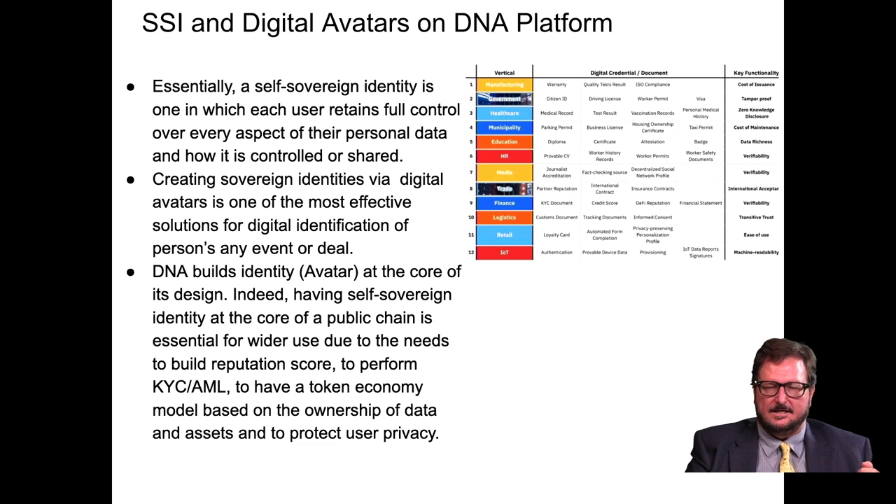SSI and digital avatars are central to the DNA platform. A self-sovereign identity is one in which each user retains full control over every aspect of their personal data and how it's controlled or shared. Creating sovereign identities via digital avatars is one of the most effective solutions for digital identification of a person's events and deals. Having self-sovereign identity at the core of a public chain is essential for building a reputation score, performing KYC and anti-money laundering compliance, complying with regulations, and having a token economy model based on ownership of data and assets.